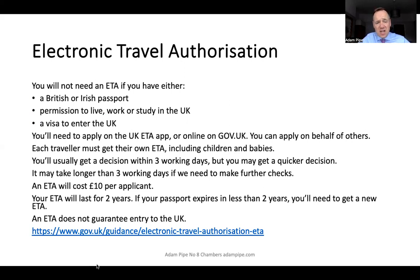You're usually going to get a decision within three working days, but it might be quicker, or if further checks are needed it might take a little bit longer. An ETA will cost only £10 per applicant. It lasts for two years so you can use it for multiple entries. If your passport expires sooner, you'll need to get a new ETA with the new passport. And of course it doesn't guarantee entry to the United Kingdom — I've put a link on the slide to the guidance.